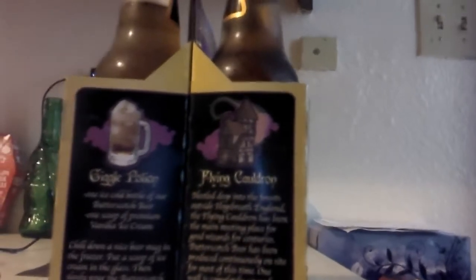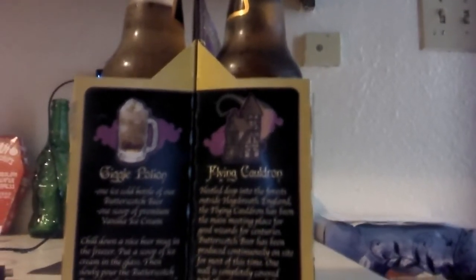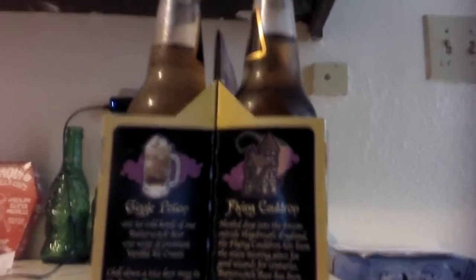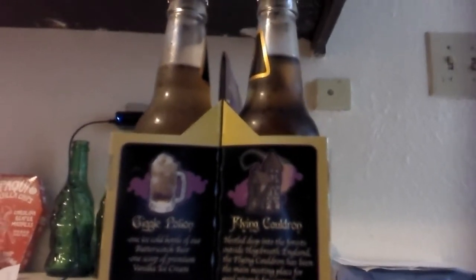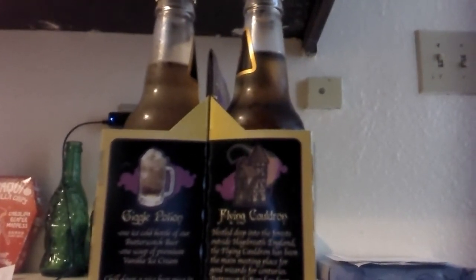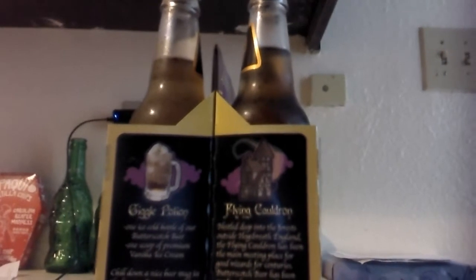Nestled deep into the forest outside hog's breath, England, the Flying Cauldron has been the main meeting place for good wizards for centuries. Butterscotch beer has been produced continuously on site for most of this time. One wall is completely covered with the many awards for their butterscotch beer, the oldest being from 1512.